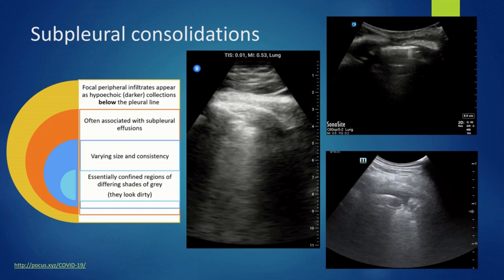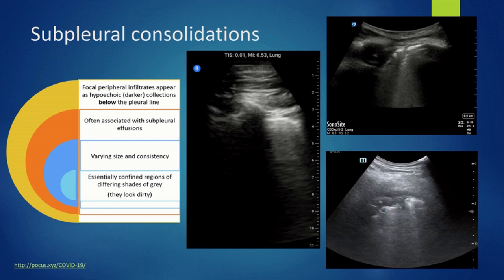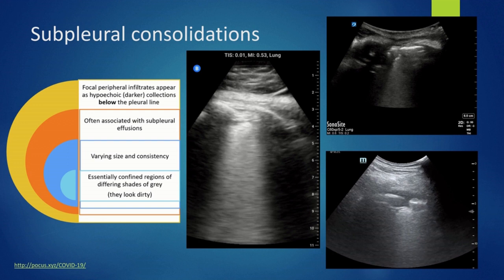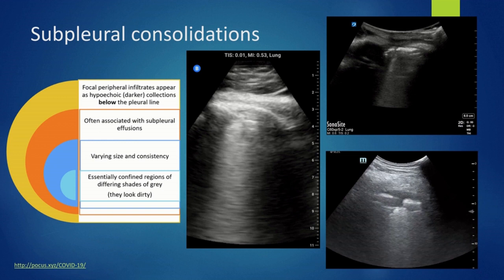Just below the diseased pleural line, you can find some focal peripheral infiltrates — these are hypoechoic, darker collections right below the pleural line. Often you will find some associated fluid called subpleural effusions. All these findings will vary in size, density and texture, visible as different shades of grey. It is possible that you may not have any findings — remember, lesions in COVID are patchy.